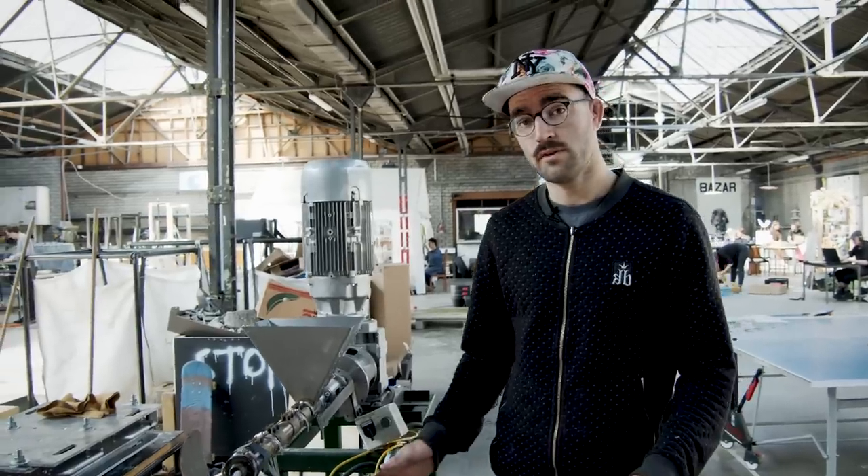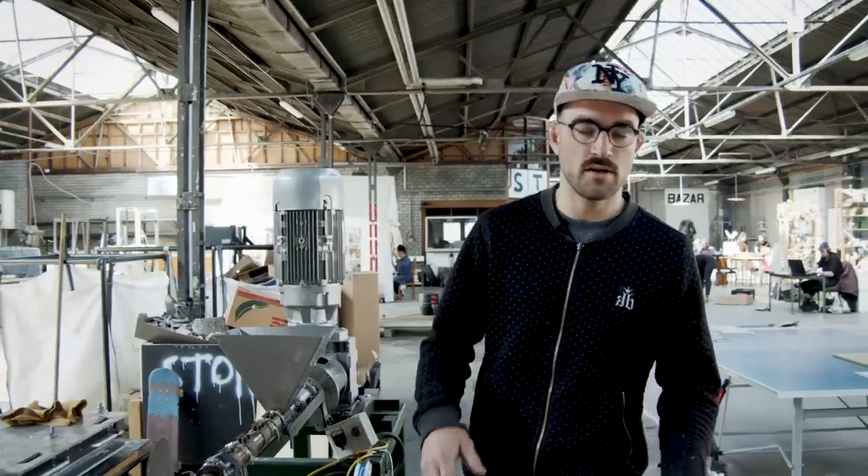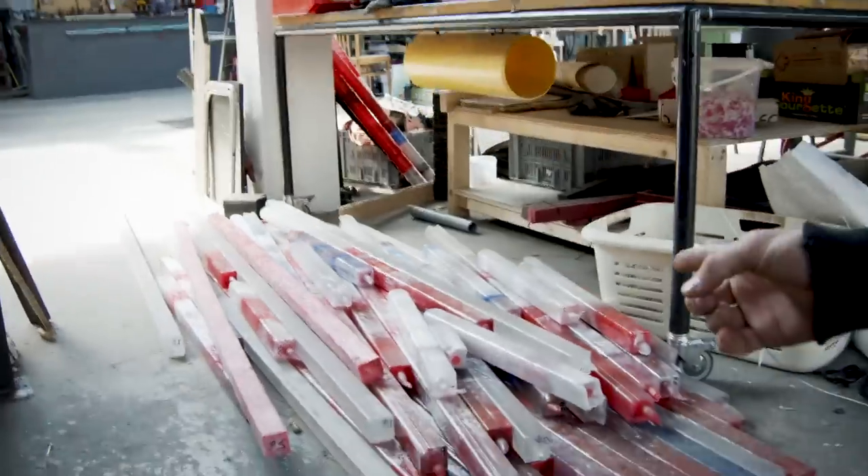The extrusion machine we have here is a beefy prototype that we use to run tests in order to design the final version as good as possible. As you can see, we can already obtain some good quality beams.